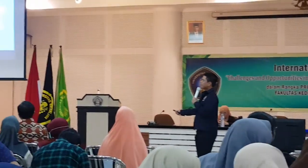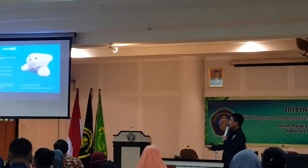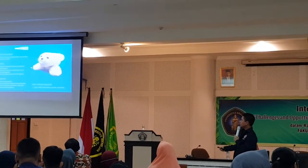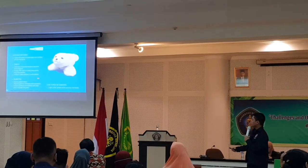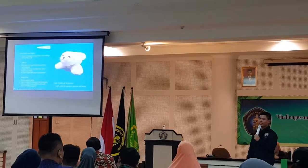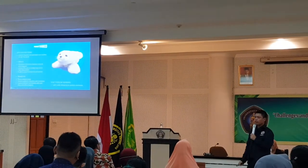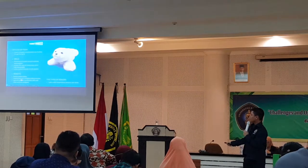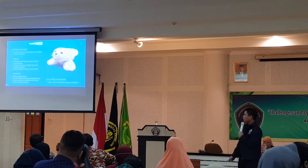Another robot is Robot Paro. It is used for hospitals and extended care facilities all over the world. Its skills include stimulating interaction between patients and caregivers, imitating the voice of a baby seal to relax patients, and being able to adapt its behavior to each patient — that's part of the machine learning technology built into this robot. The benefits include reducing patient stress, improving patient relaxation and motivation, and improving patient socialization with each other and with caregivers.